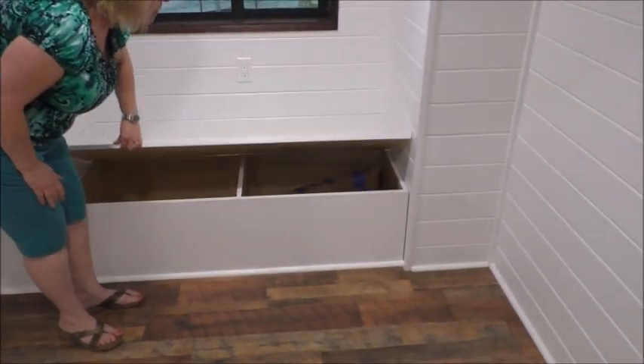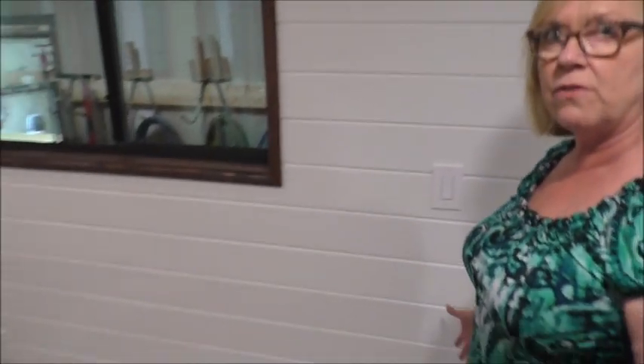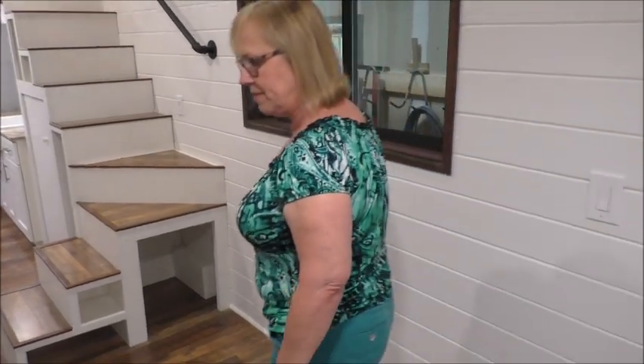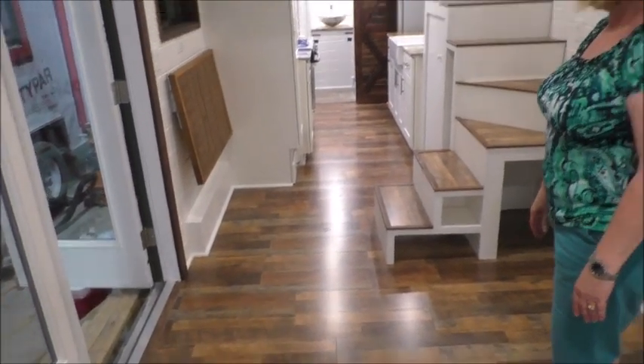We have another window seat — put some padding on top of there, have some guest room. We have enough room for a sectional sofa that they're going to do in here. On the floor we have a laminate flooring, burl wood.